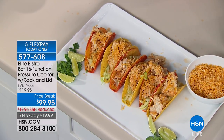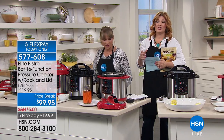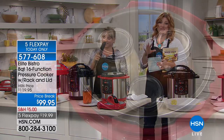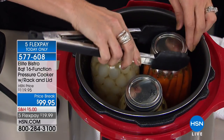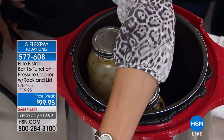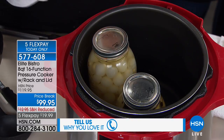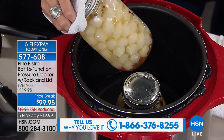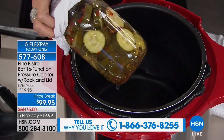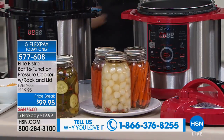Even if you're someone who doesn't love to cook, I want you to try this. All you do is throw in all the ingredients, put the lid on, and push one button — set it and forget it and walk away. How many times do we get distracted and walk away from a stirring pot where you need to stir and flip and turn and baste? You don't have to do any of that anymore. The pressure cooker does the work for you.